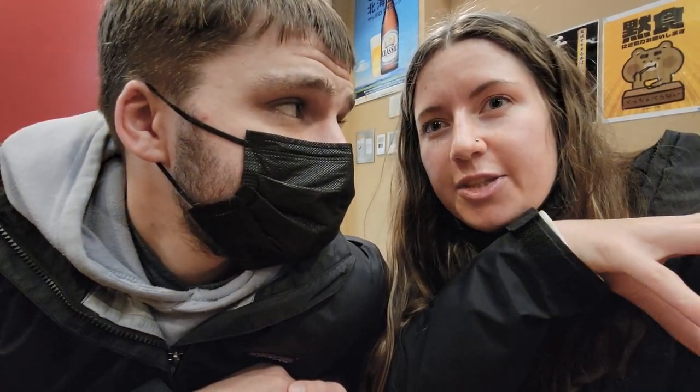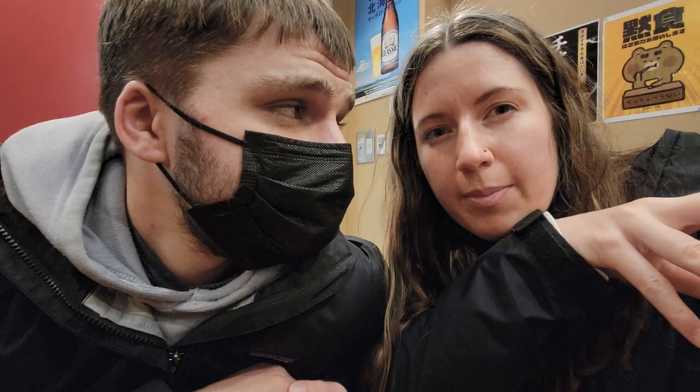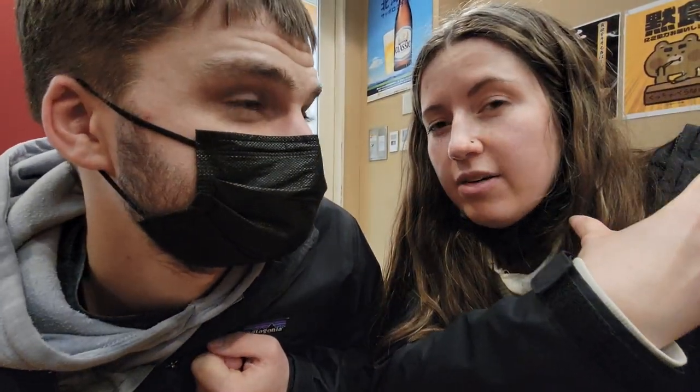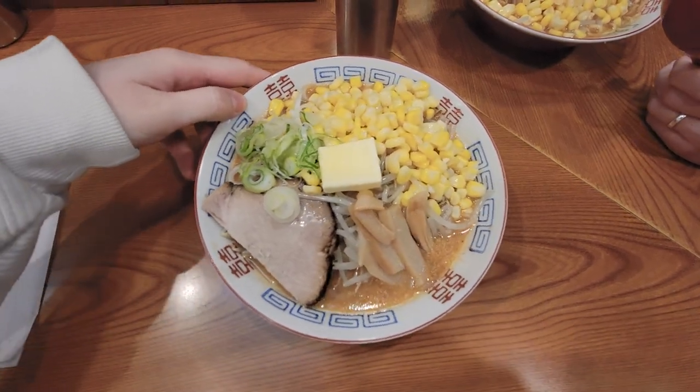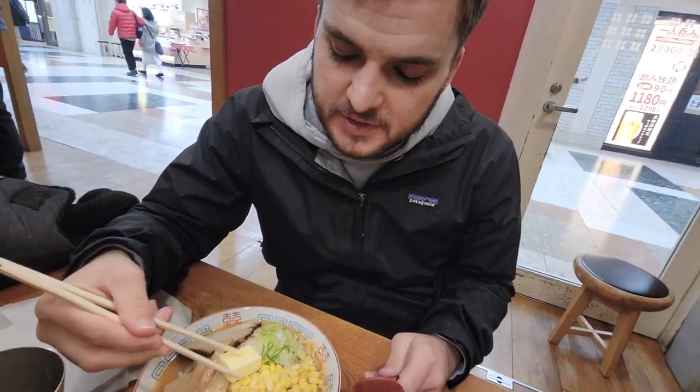Hokkaido is known for their dairy, their corn, their seafood, and their melon. Every region in Japan has a different ramen they're popular for. Here they have corn and butter - buttered corn in their miso ramen. Corn is a big thing up here - Hello Kitty wears a hat of corn here, they have Snoopy with corn keychains. Look at this beautifulness - there's a giant slab of butter on here.